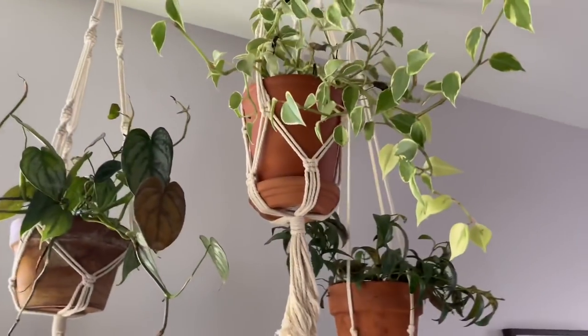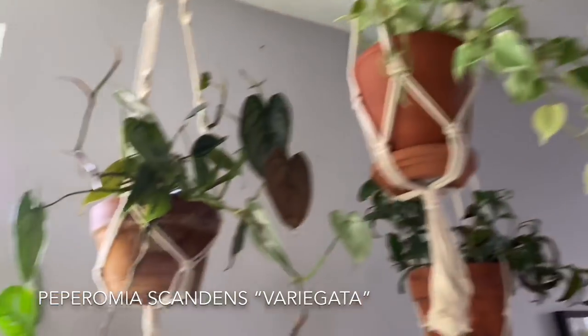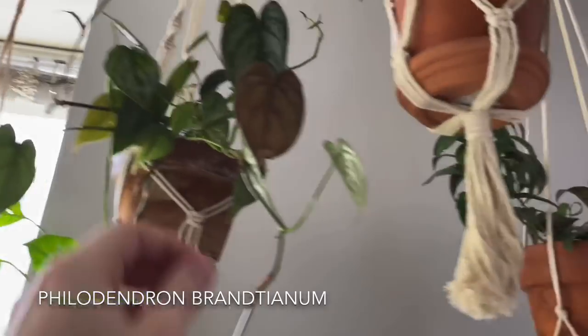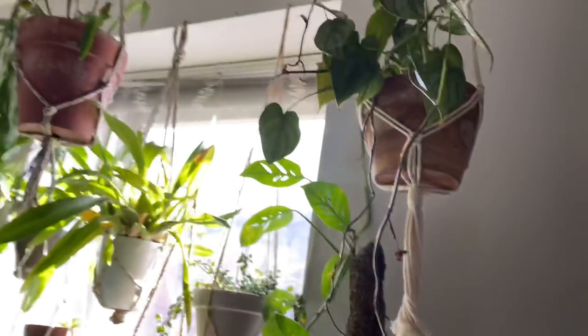If I move up, there's an Aeschynanthus longicaulis again — I think I keep calling it with a hard G, but it's a soft G. Then there is a Peperomia scandens variegata. And a Philodendron brandtianum, which I can't tell — this leaf looks like it's not doing well. So maybe I'm going to try something else in this area.